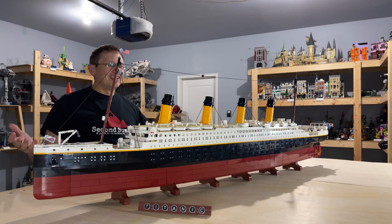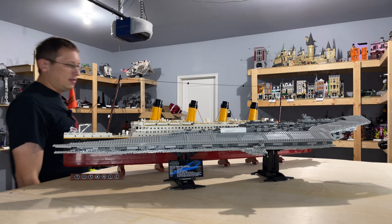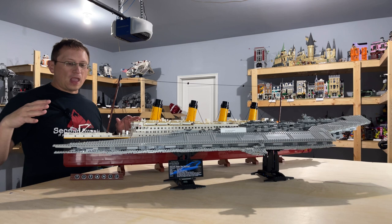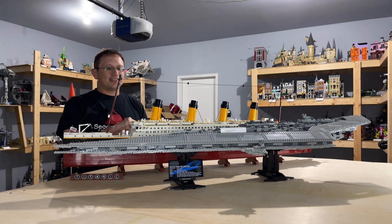Let's compare it to some other sets and see what it looks like. What was previously the longest set in my collection is the Ultimate Collector Series Super Star Destroyer — it is about two and a half inches shorter than the Titanic. So to say this set is really long is a pretty gross understatement.